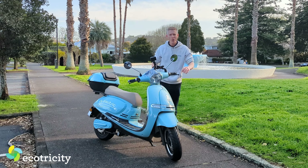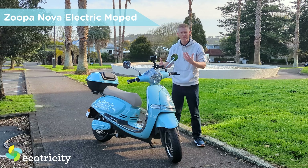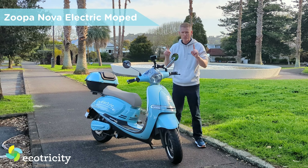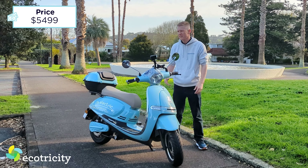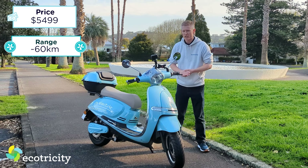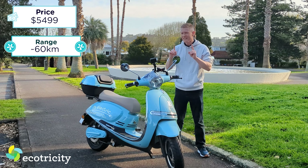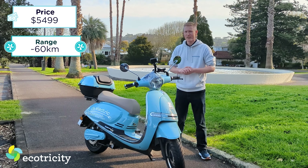Well, this is different. This is an all-electric scooter from Zupa — actually, technically it's a moped, and I'll explain what that means in a sec. First, let's talk price and range: one of these brand new will set you back five and a half grand. That's less than a high-end e-bike, but with this you get 60 k's out of a charge, and apparently it's really zippy. But is it faster than taking a car in Auckland's rush hour? Let's find out.